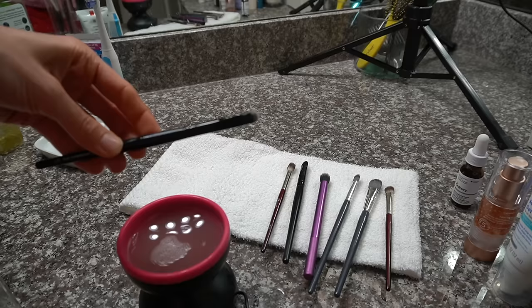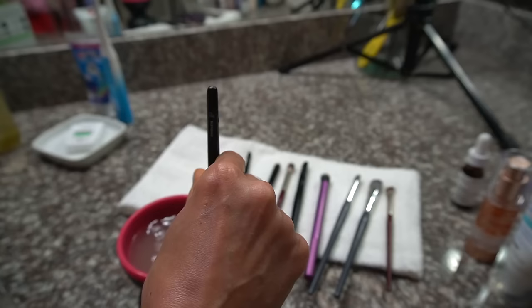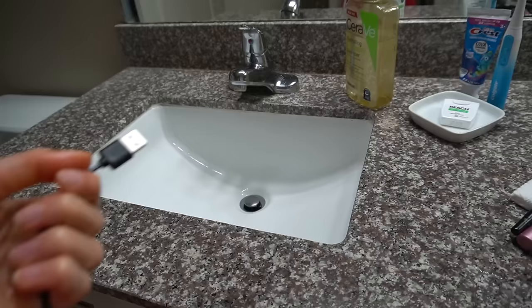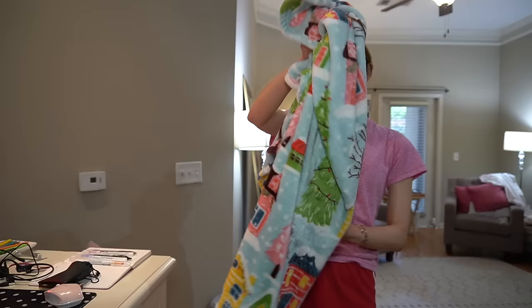These ELF brushes I've had for a couple of years and they've held up really well. I use this flat eyeshadow brush and this detail crease brush and blending brush quite a bit. Just letting them dry and turning it off - it plugs in with USB. I cleaned the sink and I'm going to pour this dirty makeup water down the sink, hopefully it doesn't leave a mark.